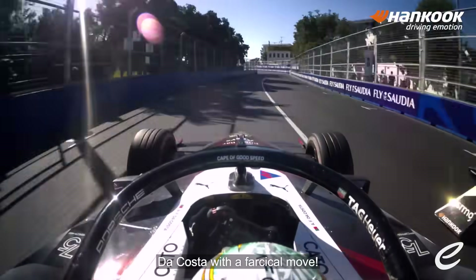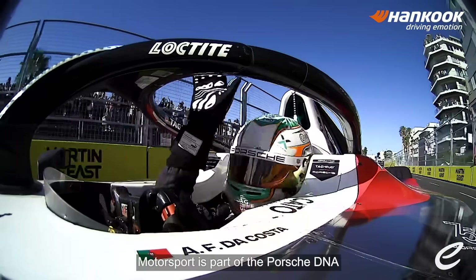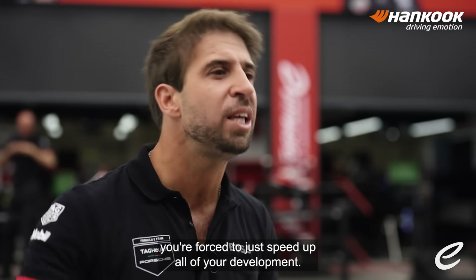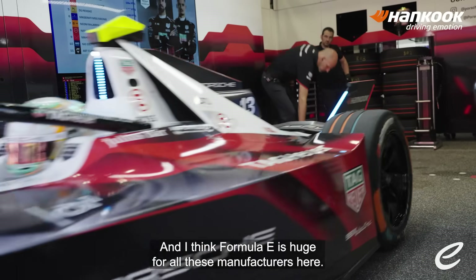De Costa with a vertical move wins for Porsche for the first time. Motorsport is part of the Porsche DNA, and when you come into a motorsport series as a manufacturer, you're forced to just speed up all of your development. I think for me it's huge for all these manufacturers here.